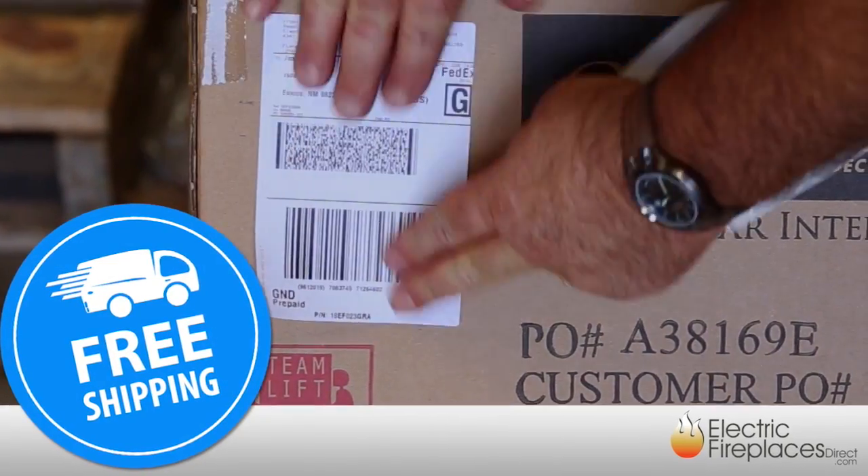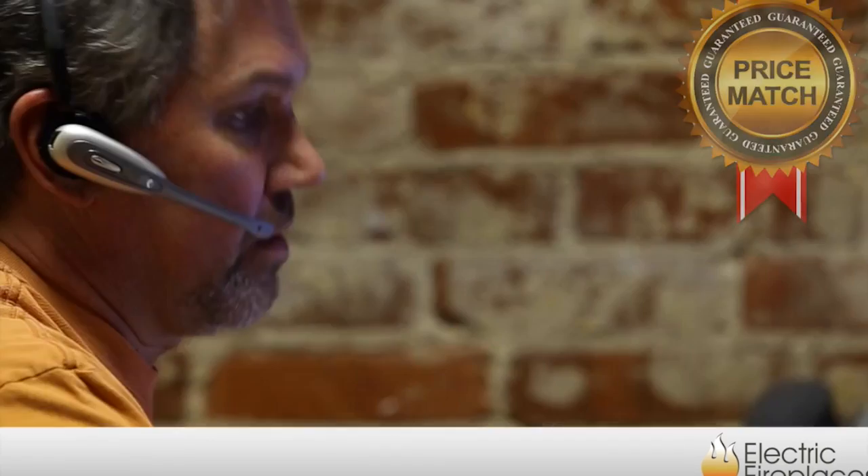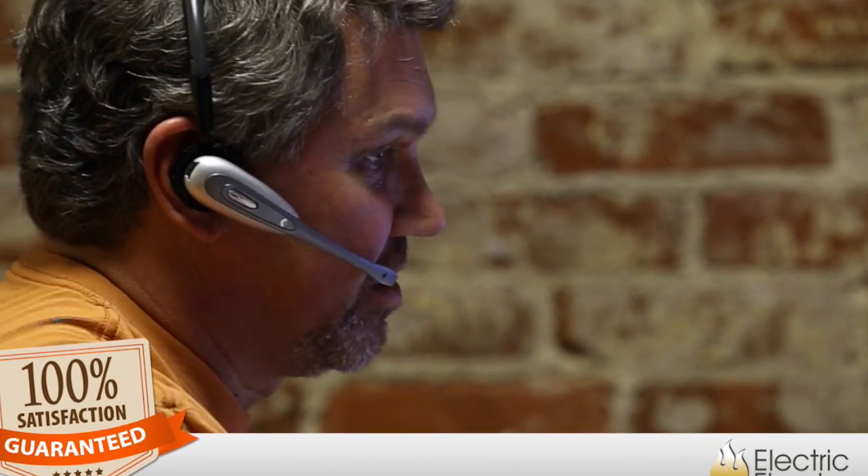Shipping is always free, and most orders leave our warehouse the very same day. You can shop with confidence knowing our price match guarantee ensures you'll always be receiving the best value, and you're covered by our 100% satisfaction guarantee.